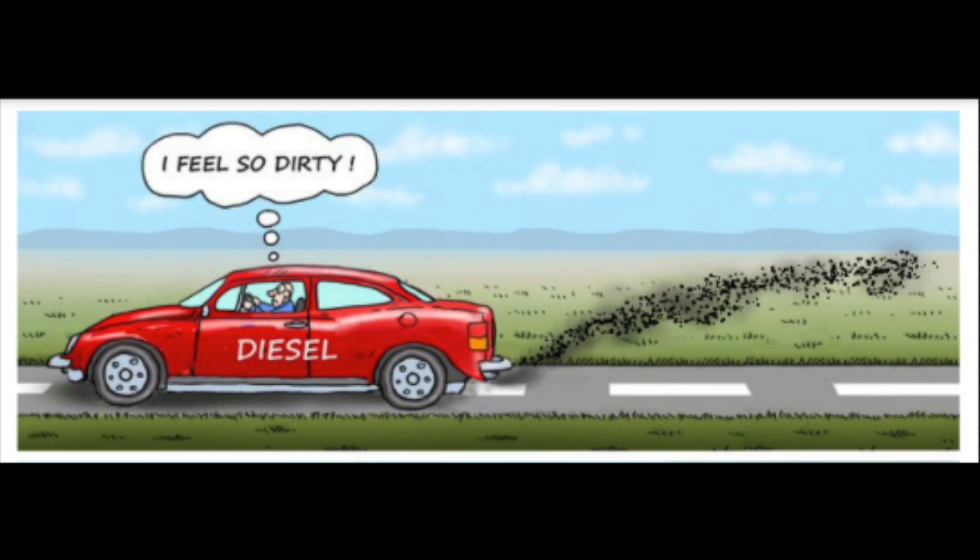What we can be a hundred percent clear about is that when you drive a petrol or diesel car, the exhaust pumps out emissions from the fuel it's burning to get around — and that's how it's been for over a hundred years.